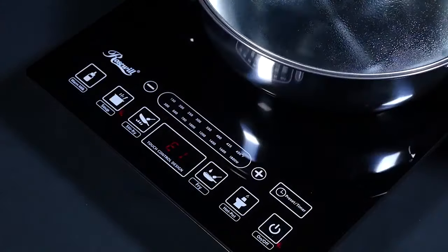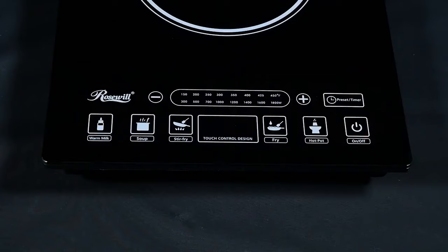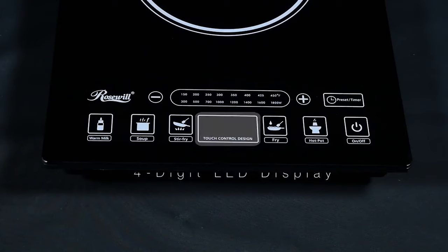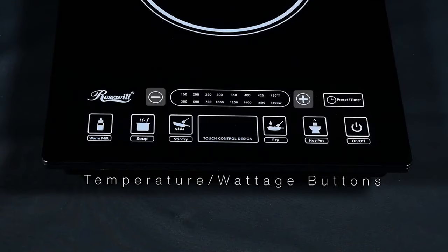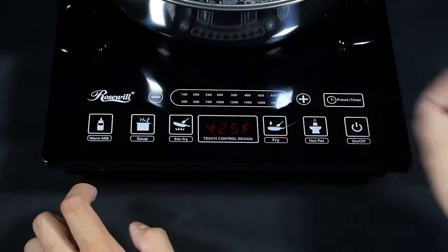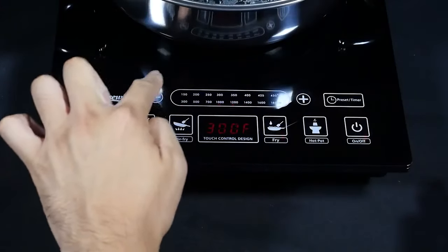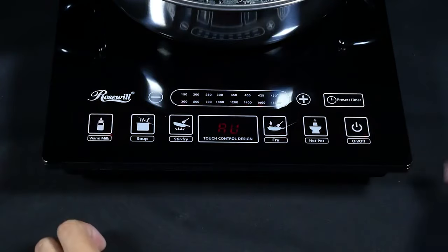Although it isn't much heavier at 8.6 pounds, the pre-programmed alternative is 14.8 inches by 11.73 inches by 2.36 inches in size. These portable induction cooktops are known to heat up quite quickly, giving users the most streamlined cooking experience possible. There are 8 distinct temperature control settings ranging from 150 degrees to 450 degrees Fahrenheit on both the non- and pre-programmed designs. The pre-programmed option comes with 5 settings, including milk, soup, stir-fry, fry, and hot pot.